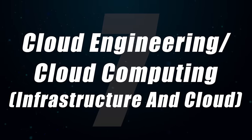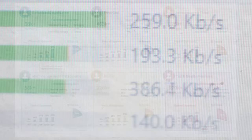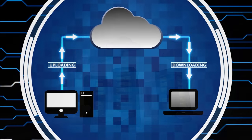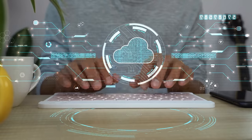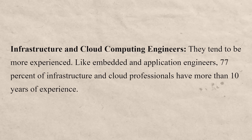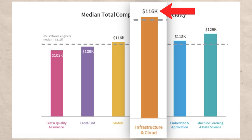Another great specialty is cloud engineering, also referred to as infrastructure and cloud. Companies are increasingly storing things in the cloud because it's extremely convenient — anyone who's supposed to access data can do so easily. This applies not just to individuals but also to organizations and companies. This specialty tends to attract more experienced software developers, and I see it as a dark horse candidate — good now, potentially even better in the future. Working in infrastructure and cloud, you can expect to make around $116,000 a year.